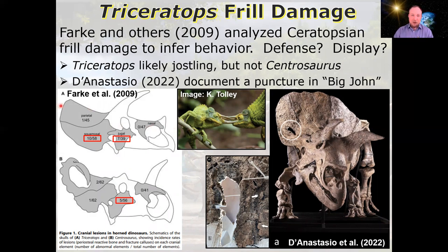They looked at the frills of two very different ceratopsians. At the top is the more robust frill and famous three-horn face of Triceratops, and at the bottom is the windowed, ornamented frill and single nose horn of Centrosaurus. They looked at multiple specimens and documented the occurrence of damage to the skull and frill. The numbers here indicate the total instances of damage versus the total number of specimens observed. Triceratops shows a much higher occurrence of damage, occurring in places consistent with engaging other Triceratops.